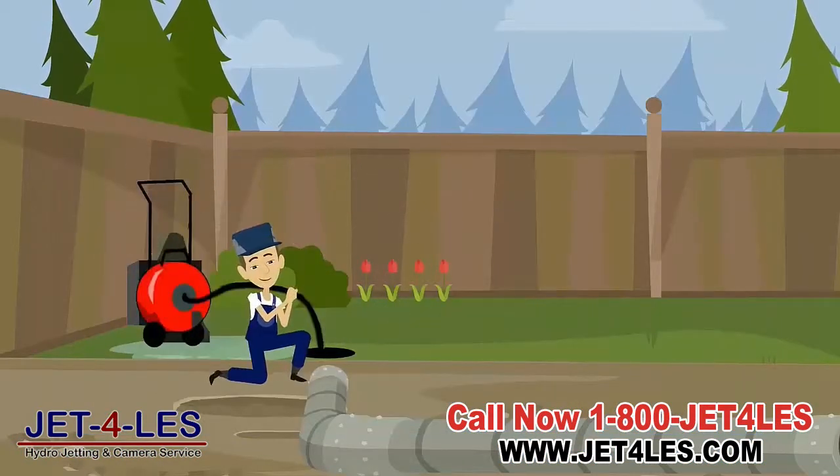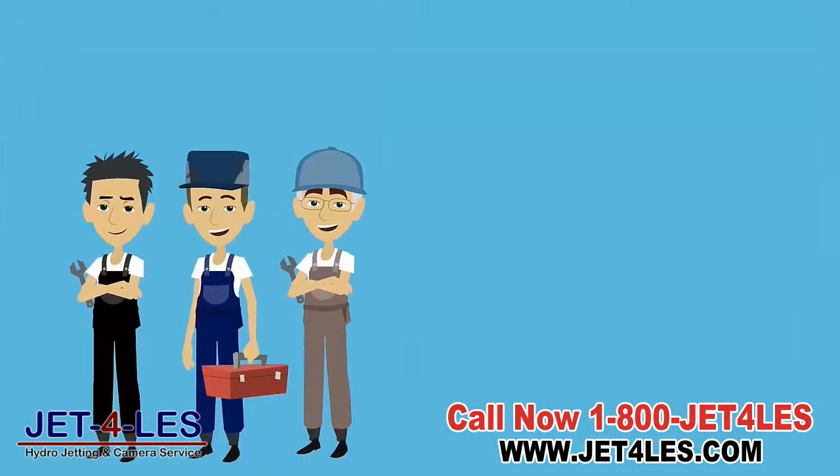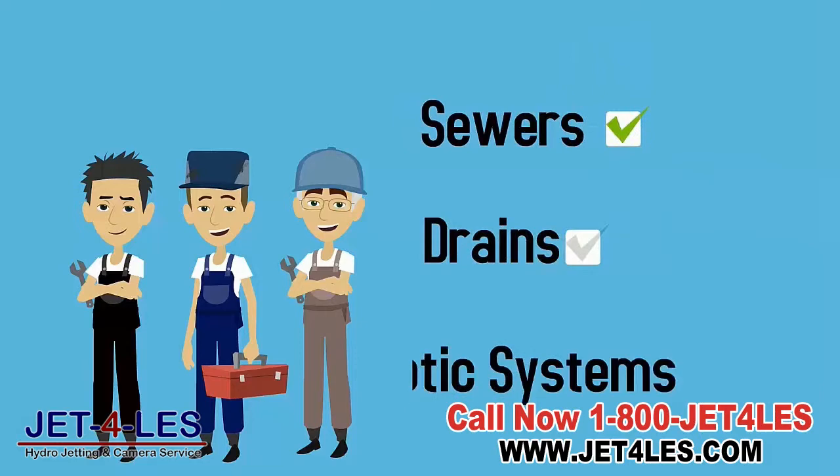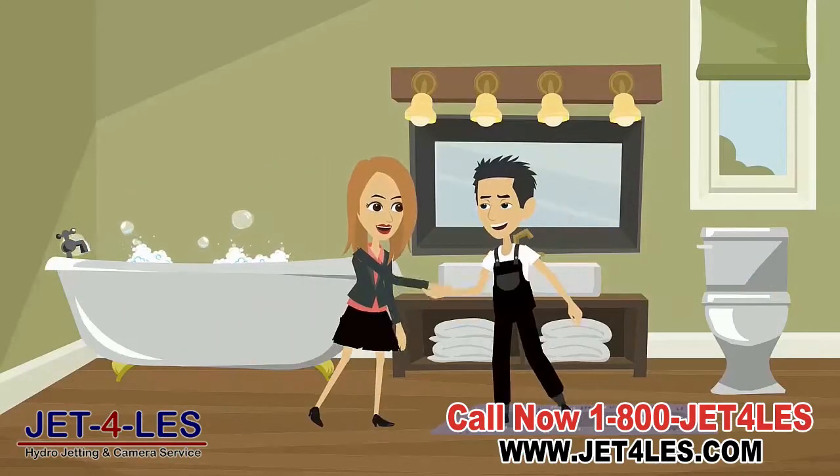While rodding only pokes a hole in a clog, water jetting cleans out the entire surface of the pipe. We're trained experts in sewers, drains, and septic systems. We'll stop your problem at its source and keep your home safe.